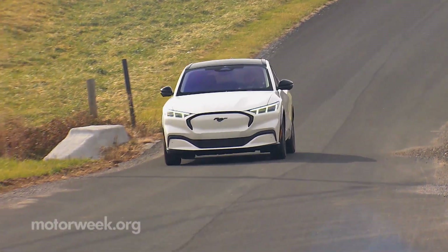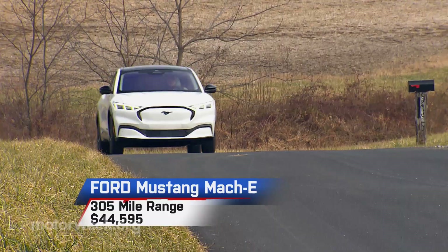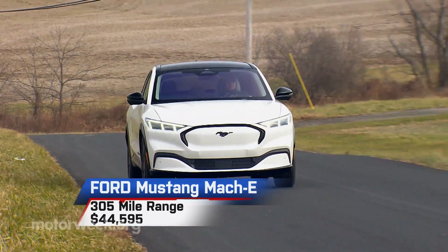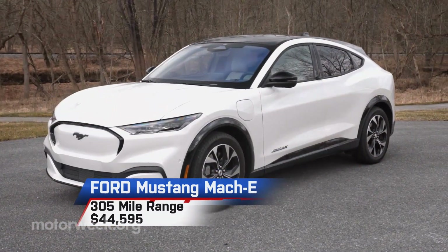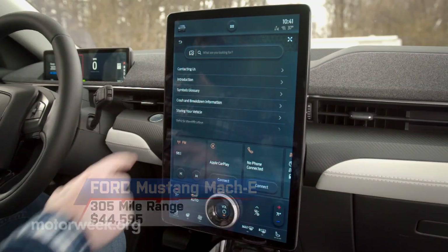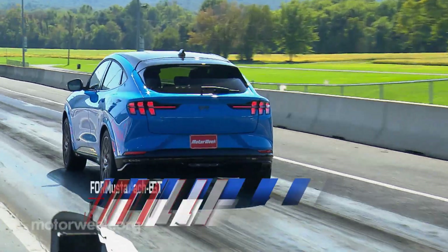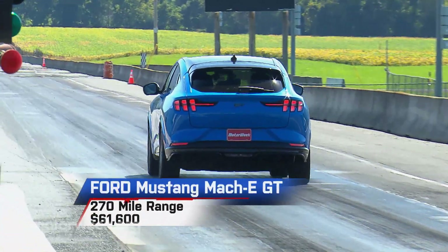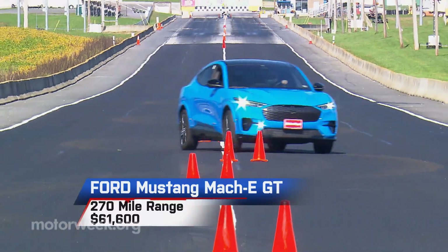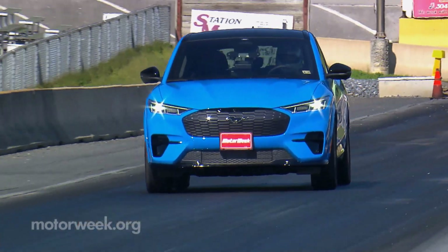Crosstown rival Ford took a much different approach with the Ford Mustang Mach-E utility. While not their first EV, it's their most serious effort yet with an available range of 305 miles, priced from $44,595. Putting the Mach in Mach-E is the Mach-E GT — with 480 horsepower, this one's for the performance-oriented Mustang buyer, though it sacrifices range down to 270 miles.